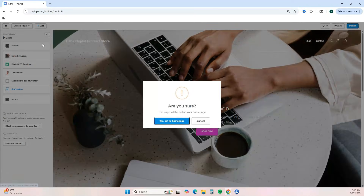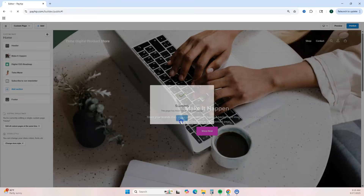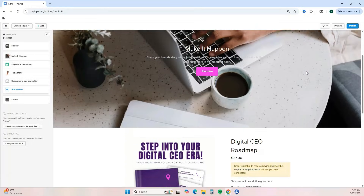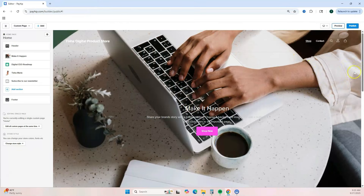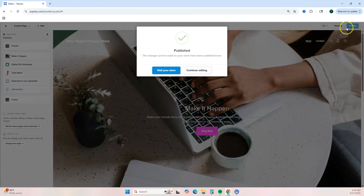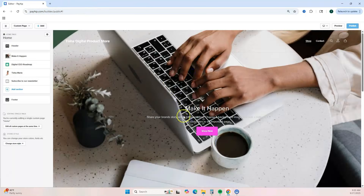Before hitting publish, go to the left and click the gear icon to set this as your home page — confirm by clicking 'Yes.' Whenever someone visits your website, this is the page they'll see. You can click the 'Preview' button to see what your website looks like, and once you're ready just click 'Publish.' Click 'Visit Your Store' to preview it, and when you want to return to your dashboard, select the menu and click 'Exit Store Builder.'